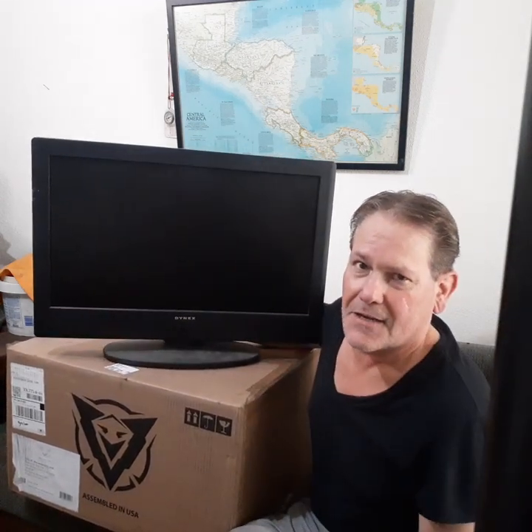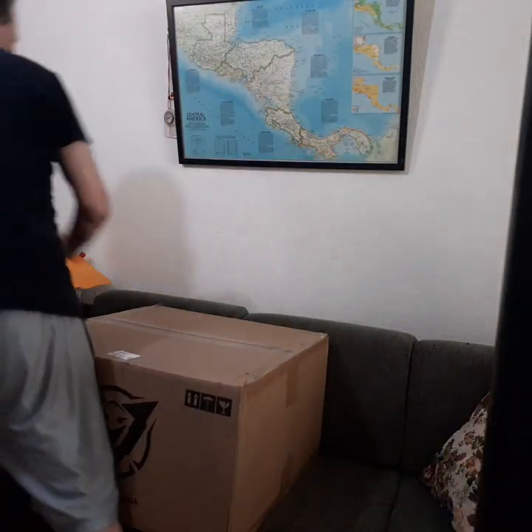This is going to be an awesome monitor — 1080p on my desk. So let's open the box and get to the actual box opening.